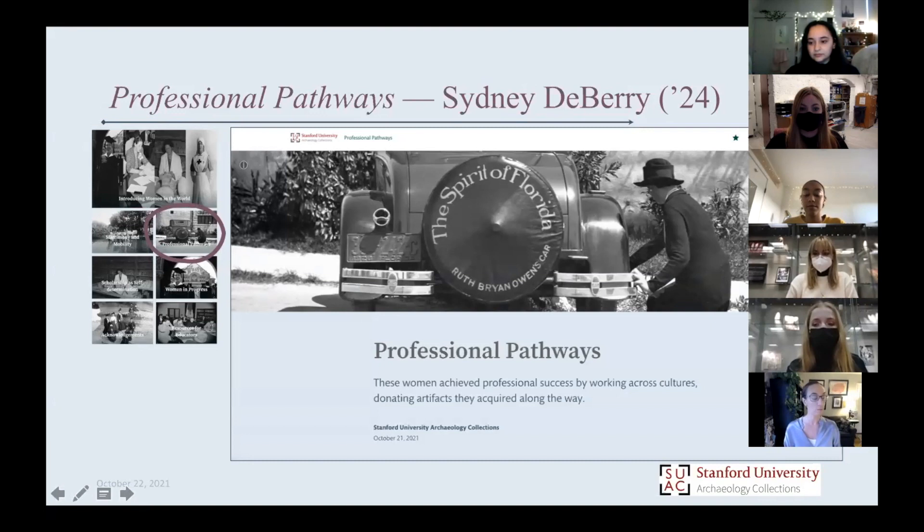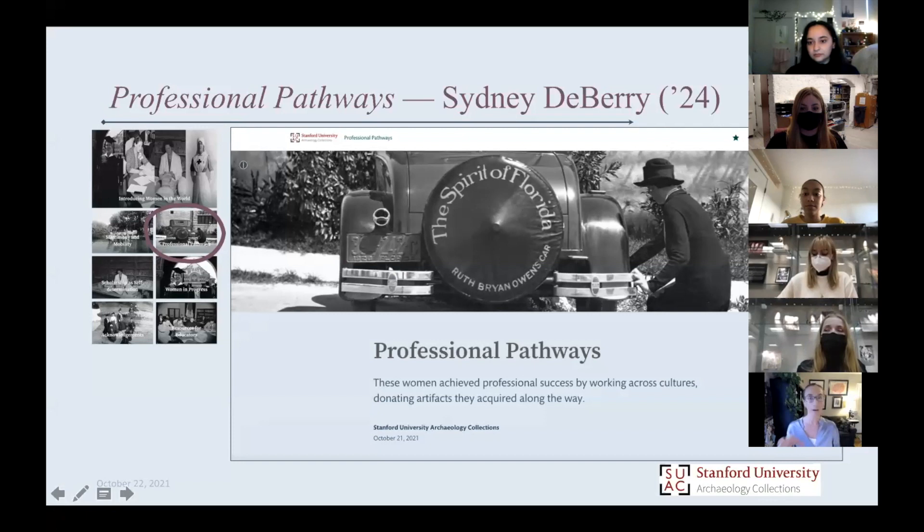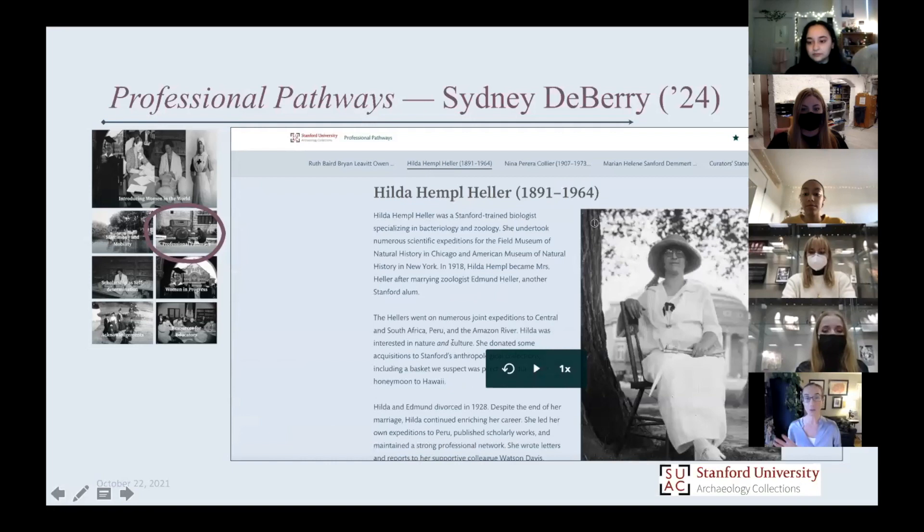They weren't professional people necessarily studying what they were collecting, but their professions were really taking them to places we wouldn't have expected at time periods we wouldn't have expected. This was a wonderful way to learn about geopolitical issues in 20th-century U.S., and also get more insight into where collections come from and how women shaped our collections. With that, Sydney, why don't you go right ahead?